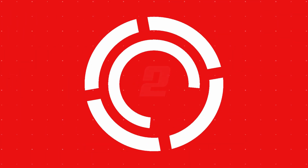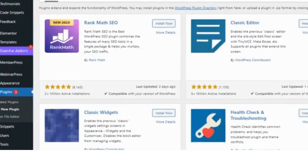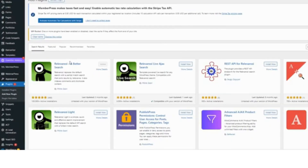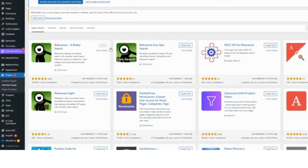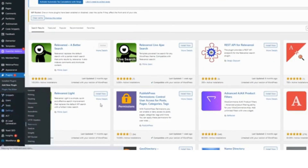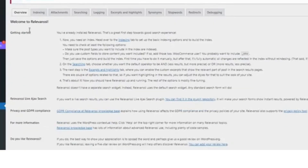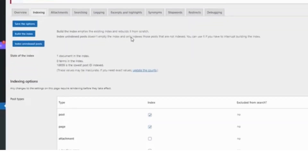Number two: Relevanssi. Relevanssi enhances traditional text searches but also pairs well with voice search plugins. It delivers super accurate, customizable search results by indexing full text data, so users get highly relevant responses whether they're typing or using voice commands.